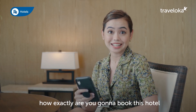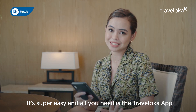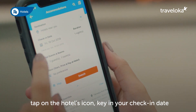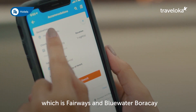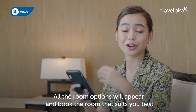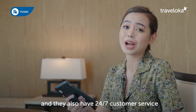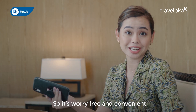You're probably wondering how exactly are you going to get to book this hotel. It's super easy and all you need is the Traveloka app. Once you've opened your Traveloka app, tap on the hotel's icon, key in your check-in date, and then your hotel, which is Fairways and Blue Water Boracay. All the room options will appear and book the room that suits you best. Traveloka actually offers various payment options and they also have 24/7 customer service, so it's worry-free and convenient.